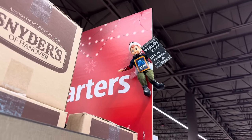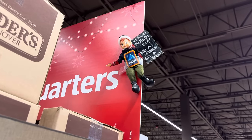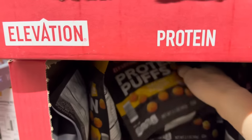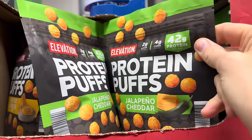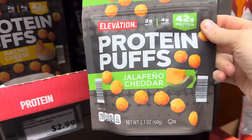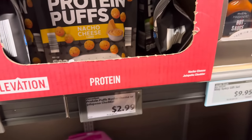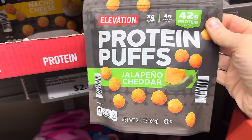You guys, I found the elf! I won't tell anybody I found it though — it's for the kids. Anybody need more protein in their life? Protein puffs in nacho cheese or jalapeño cheddar — 42 grams for the whole bag. That is a lot of protein! $2.99 for those. I wonder how they taste — if you've had them, let me know.